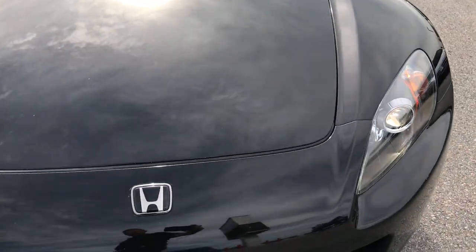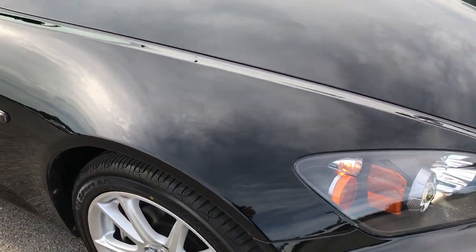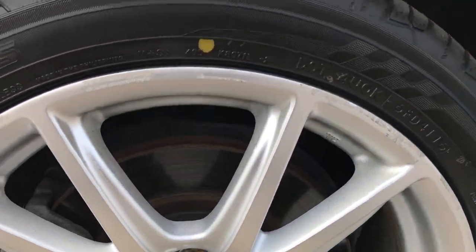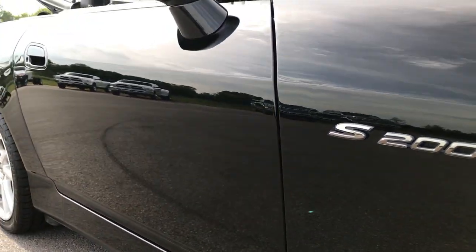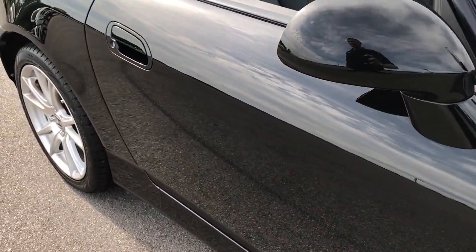Overall the car is in really nice condition and drives really nice. As you take a look down this side of the car, you can see just how clean the body is, how reflective and glass-like that paint is.